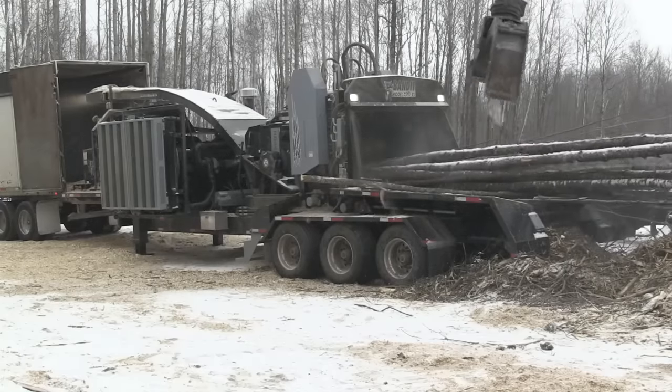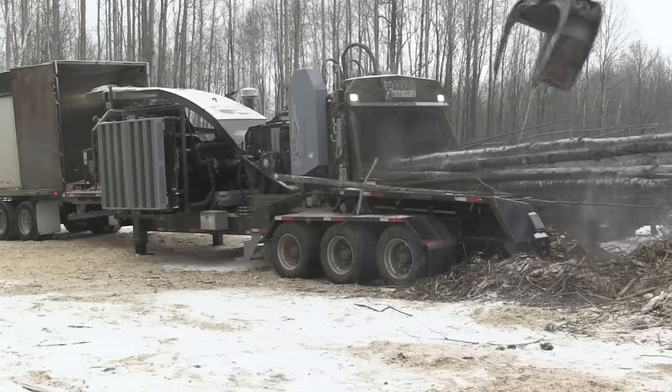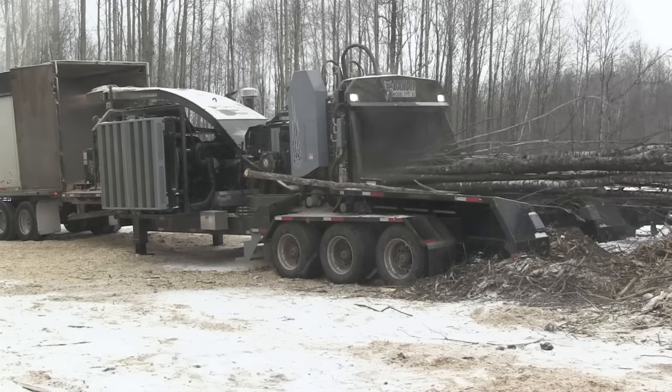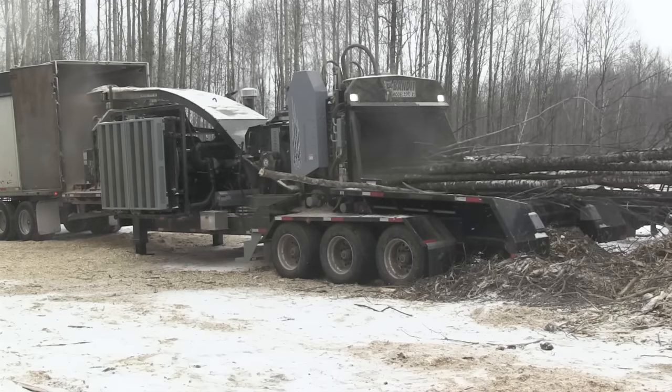The 3590XL has more than doubled their production, and they can fill 50-foot, 30-ton vans in about 6 to 10 minutes, said Doug Nelson, the owner of Nelson Forest Products.